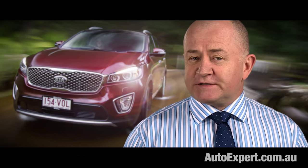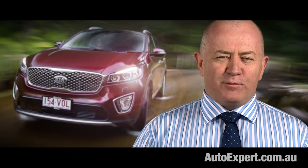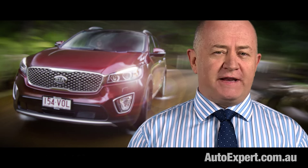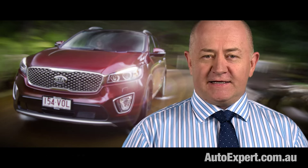Here are the top six reasons why the new Sorento is a real winner. But this review is not a Sorento suck — I'll be telling you exactly what you'll hate as well.